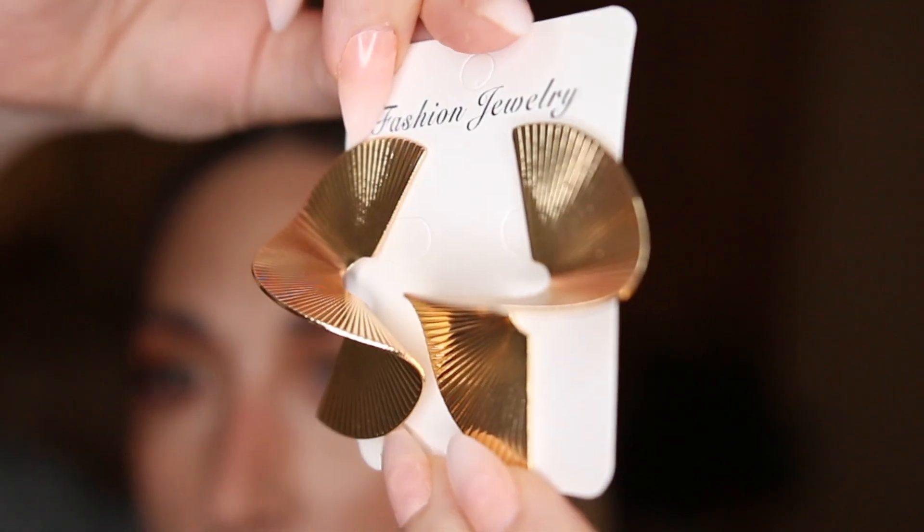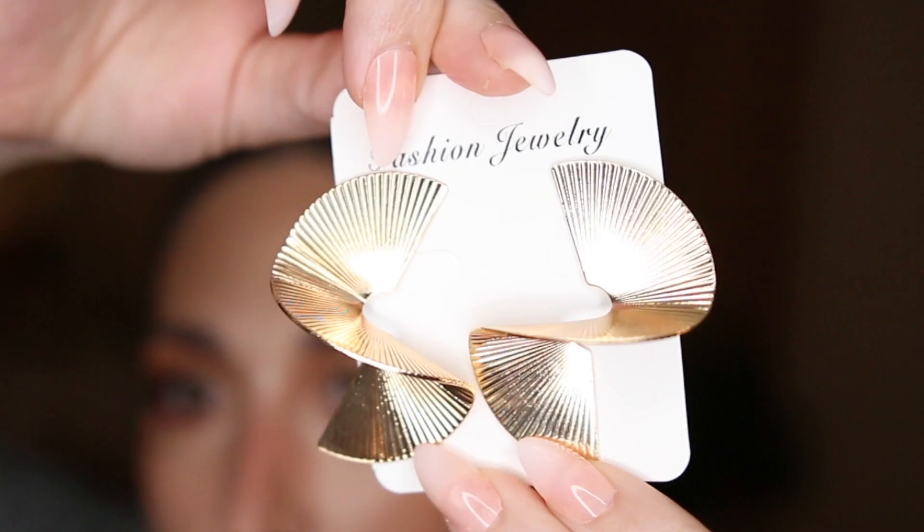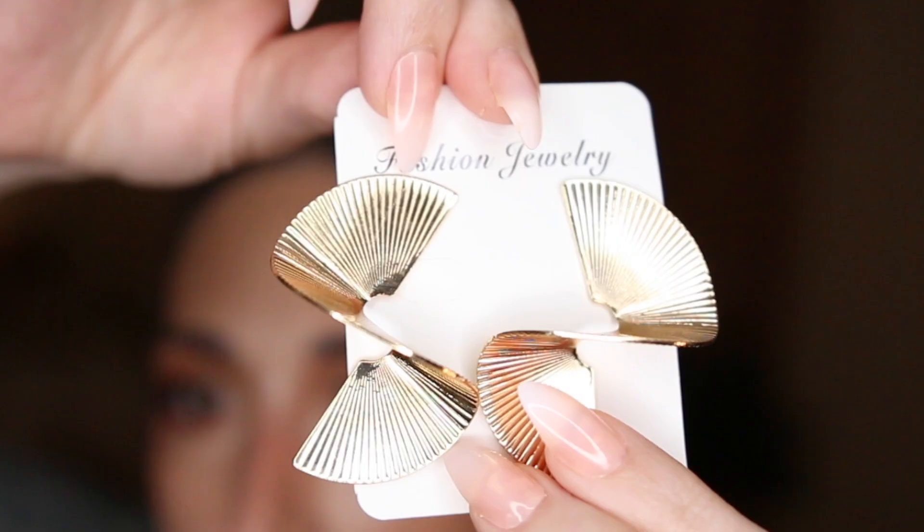The third and final accessory is a pair of earrings. These are kind of like sunburst-style — sunburst-y beveled geometric earrings that are just so pretty and they catch the light in the most beautiful way. They look expensive, they look really high end, but they're only like 12 bucks. And just in case you're wondering which earrings I'm going to be wearing throughout today's haul, it's going to be these.